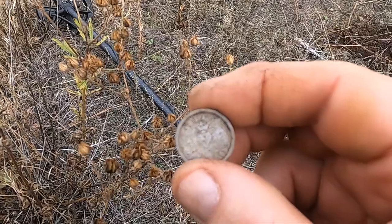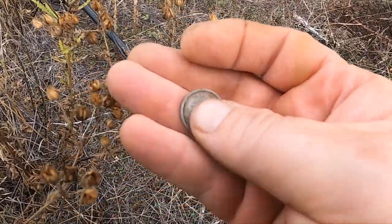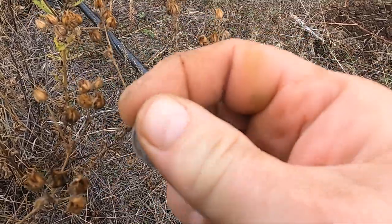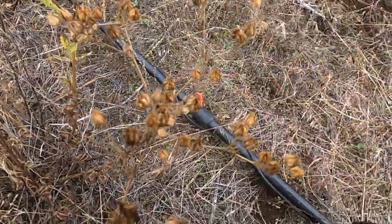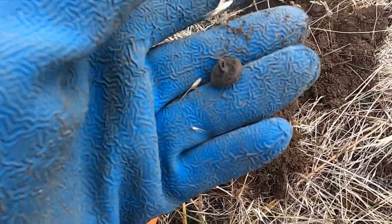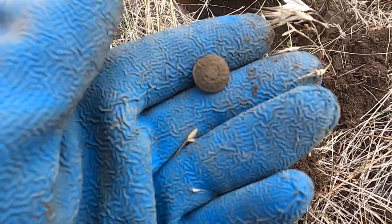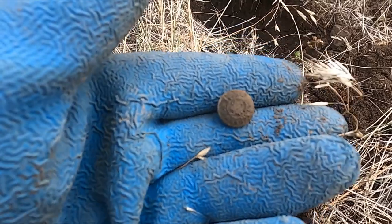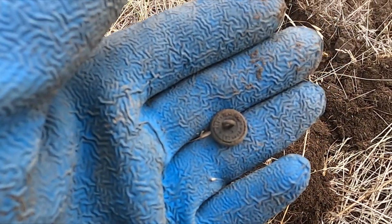I'm wondering if it's a token or a button — real light, it's definitely like aluminum. Real close to that token I just pulled an awesome button. Let me clean that up — there's definitely something cool on there, a star and some writing. Old two-piece.